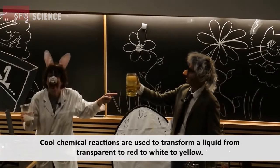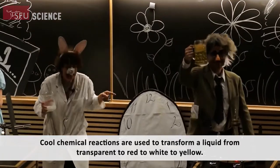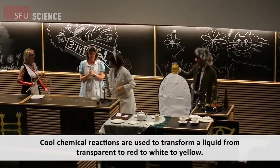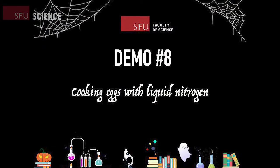Science seems like magic, doesn't it? We're almost done everyone, just two more demos to go. Let's look at demo number eight: cooking eggs using liquid nitrogen.